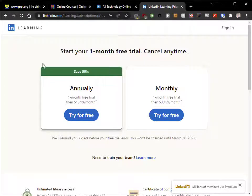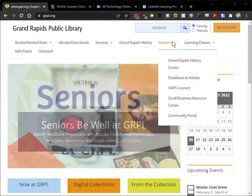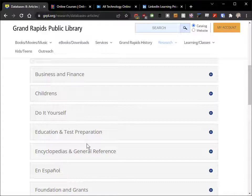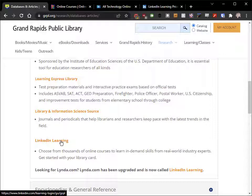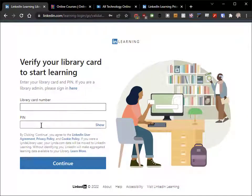But did you know, if you've got one of these handy dandy Grand Rapids Public Library or Kent District Library cards, you can access it for absolutely free. On GRPL's website, go to Research, then Databases and Articles. If you scroll down a little bit, you'll see a section called Education and Test Prep. From there, scroll down and you'll get to LinkedIn Learning. Click on LinkedIn Learning and it takes you to a landing page. Just click Get Started, put in your library card number for GRPL and your PIN, and you'll be in LinkedIn Learning.